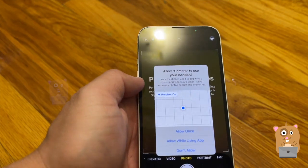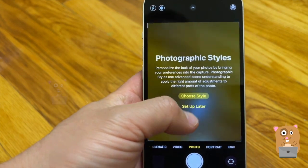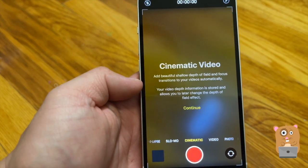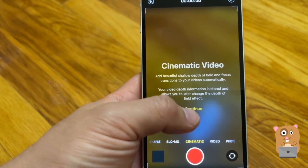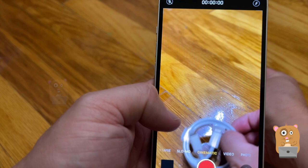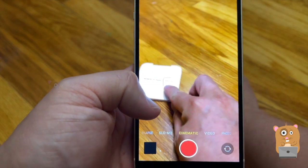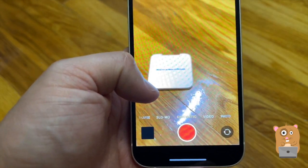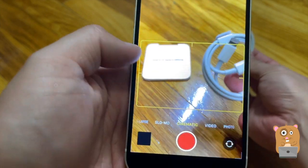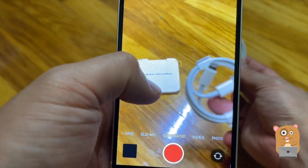Let's take a look at the camera. I'll set that up later, but what I wanted to check out was cinematic video — this is something my iPhone 12 didn't have. I think it was iOS 16 that allowed the cinematic mode focus to be adjusted with just a tap.